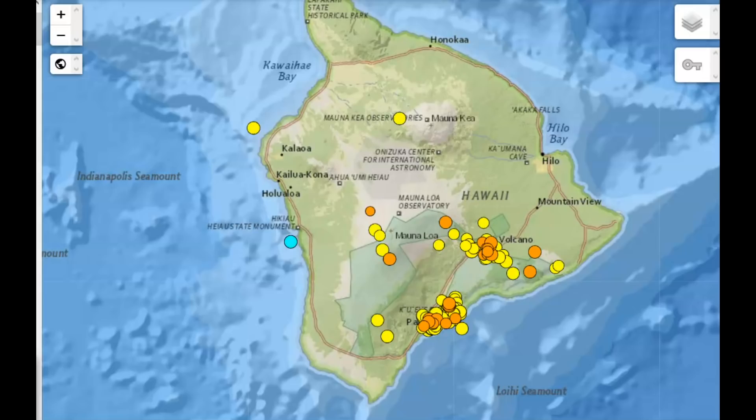Hi everyone. I'm Mary with Mary Greeley News. Thank you for joining me. I want to do an update on what's going on with the volcanic activity in Hawaii, particularly Mauna Loa and Kilauea.